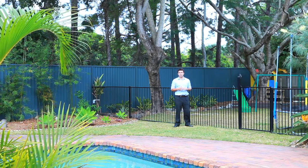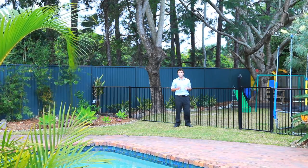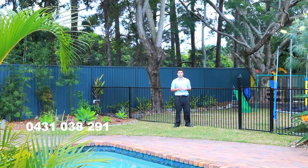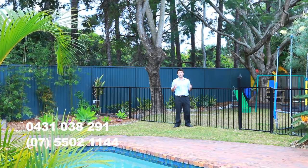If you can see yourself living here, enjoying everything that this beautiful Gold Coast property has to offer, please give me a call today on 0431 038 291, or please call the Go Gecko office on 5552 1114.